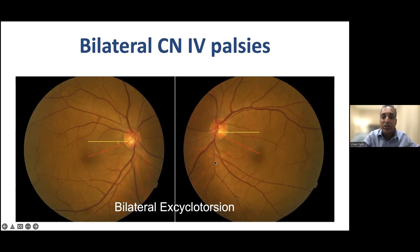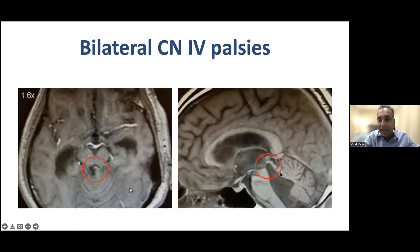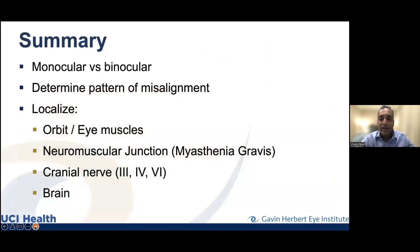We also see bilateral fourth nerve palsy with tumors and hydrocephalus — this patient had hydrocephalus where the fourth nerve goes right through that area, and because of so much fluid there, it got stretched. This is why a brain scan might be helpful if your doctor sees something that looks like a bilateral fourth nerve palsy.